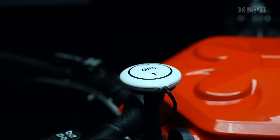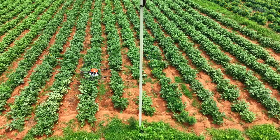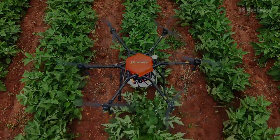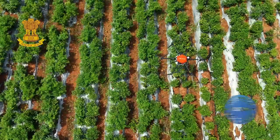It features autonomous flight mode with GPS tracking, complemented by high-tech sensors that detect and avoid obstacles effortlessly. The HD camera provides an enhanced pilot view, ensuring superior operational control. Crafted with a durable metal body, this DGCA-certified drone is built to last.